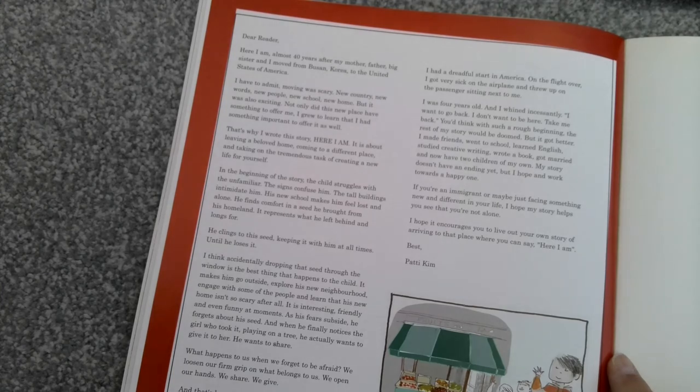'And when he finally notices the girl who took it playing on a tree, he actually wants to give it to her. He wants to share. What happens to us when we forget to be afraid? We loosen our firm grip on what belongs to us. We open our hands, we share, we give. And that's how the child's seed gets planted, how roots spread and how a tree comes to life. I had a dreadful start in America. On the flight over, I got very sick on the aeroplane and threw up on the passenger sitting next to me. I was four years old and I whined incessantly: I want to go back, I don't want to be here, take me back.'